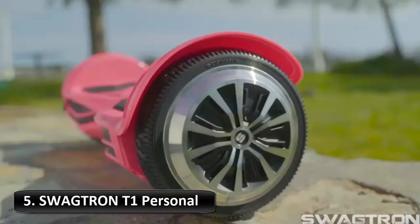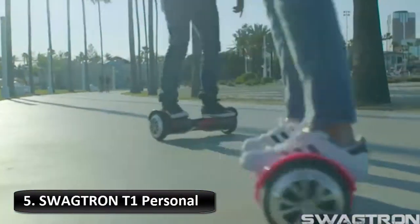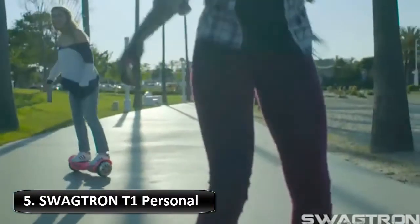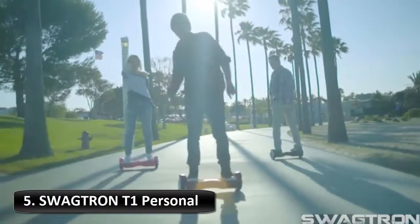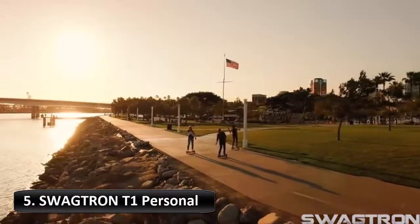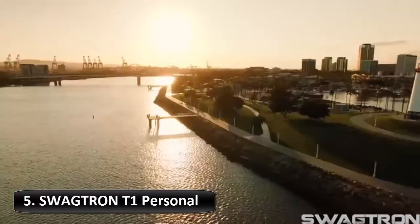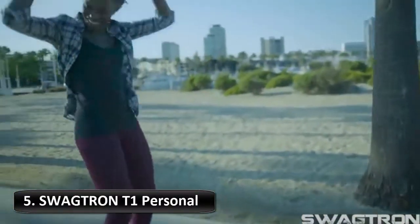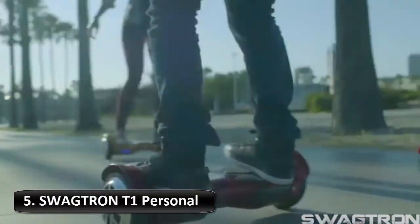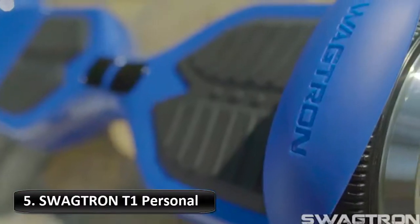Number 5: SwagTron T1 Personal Transporter. SwagTron is the only hoverboard brand to include the patent-pending UL 2271 certified Sentry Shield battery pack, and was first to market with an overall UL 2272 certification. With its flame-resistant frame, hard shell design strong enough to support up to 220 pounds, stop-safe technology, and the new smart battery management system (BMS), you are free to adventure safer.